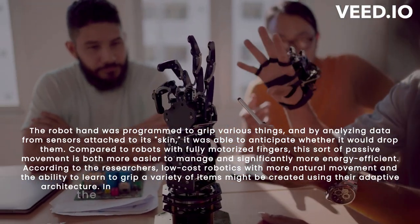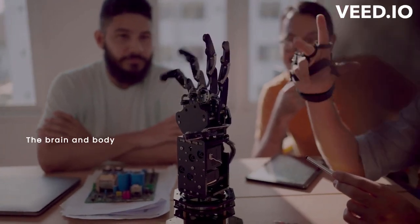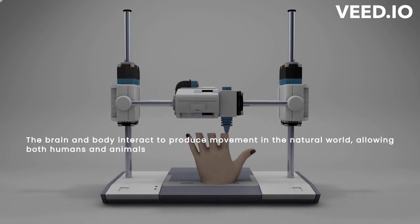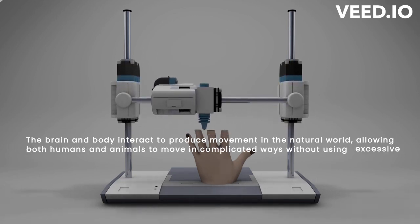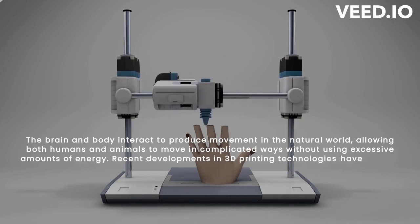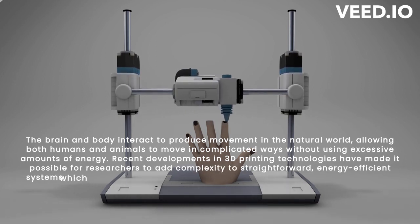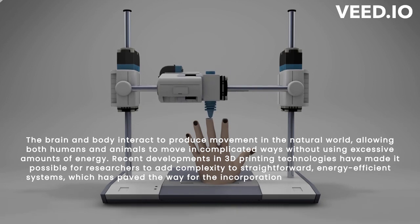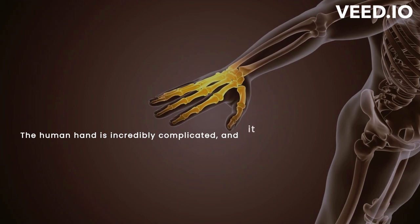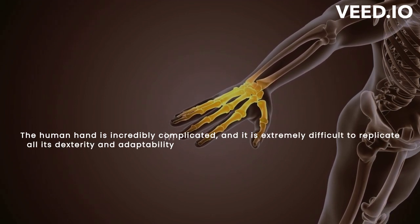The findings are reported in the journal Advanced Intelligent Systems. The brain and body interact to produce movement in the natural world, allowing both humans and animals to move in complicated ways without using excessive amounts of energy. Recent developments in 3D printing technologies have made it possible for researchers to add complexity to straightforward, energy-efficient systems, paving the way for the incorporation of soft components into robotics design. The human hand is incredibly complicated, and it is extremely difficult to replicate all its dexterity and adaptability in a robot.